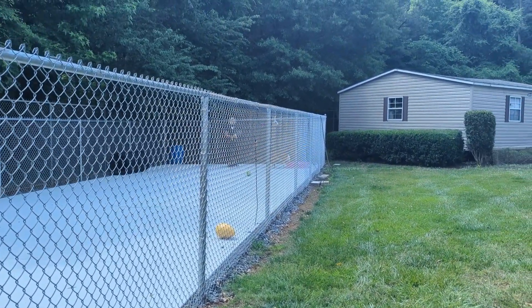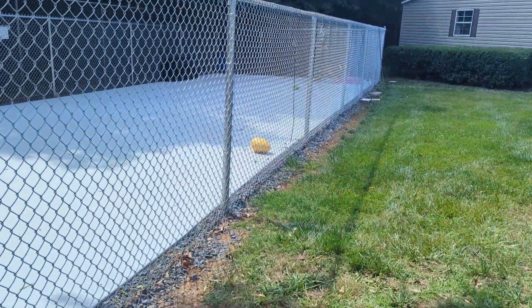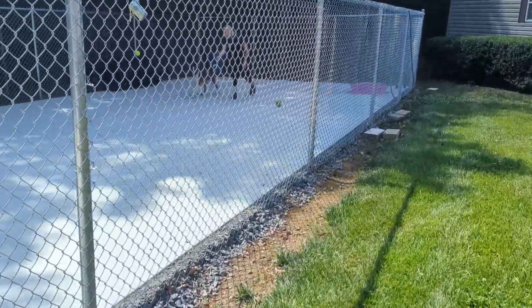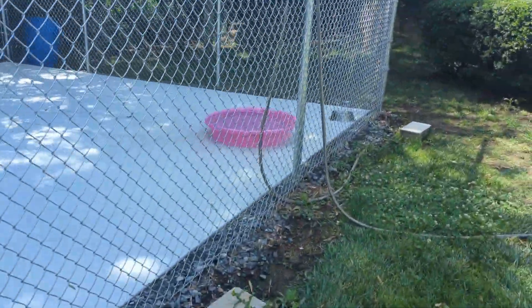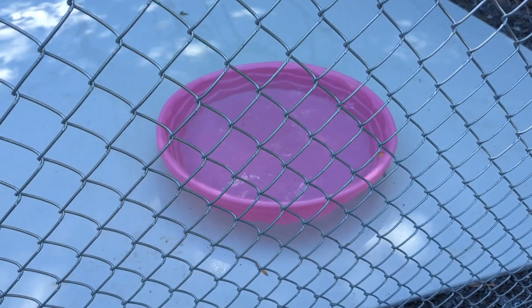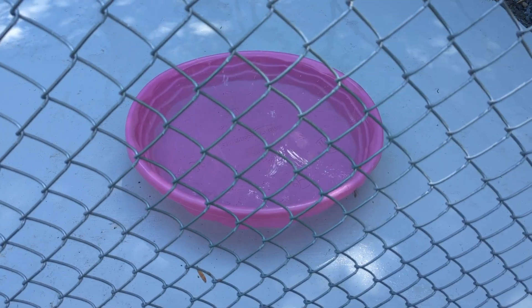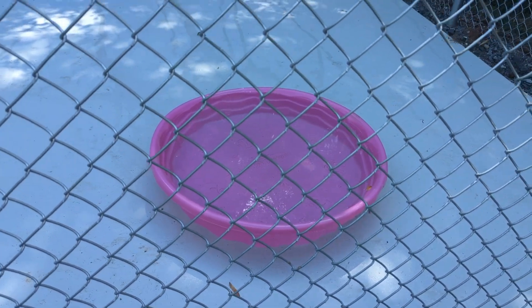Pools — we actually do have one little kiddie pool in here, which is great because it's getting hot and the dogs are going to enjoy that. The yards have been gone for a little while so we do need replacements. We have one currently but three yards, and it's something we go through pretty quickly, so any extra kiddie pools you can send our way will get used and will get loved.